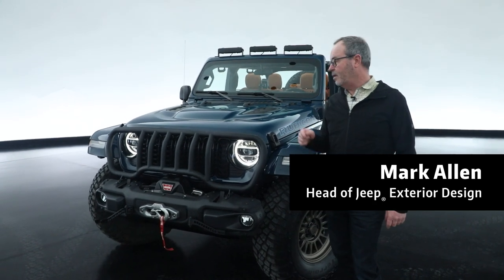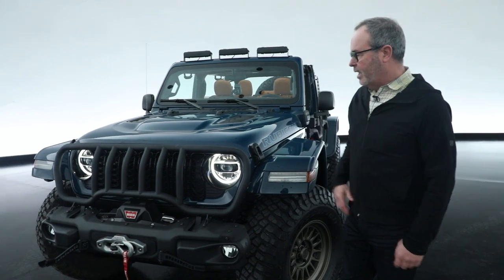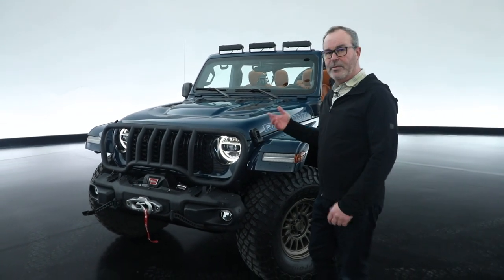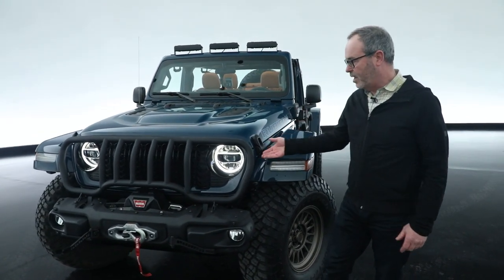This happens to be the JPP product showcase car. This is called the Departure and it has a lot of really great features. Some of them are prototype, some of them are available now, so it's sort of a mix, and we use the Moab to show this off.